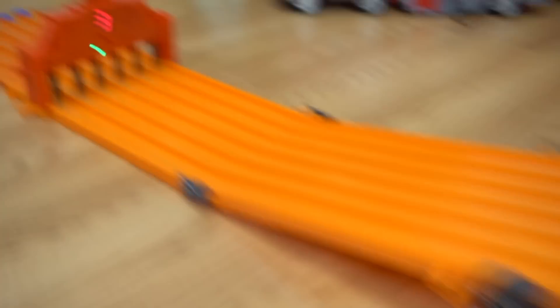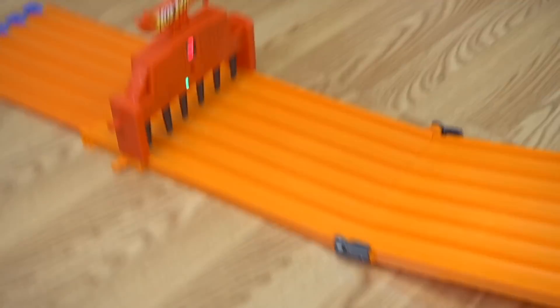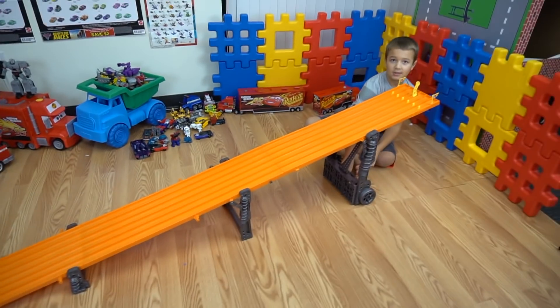Whoa! Laying three! Whoa buddy, what are you doing right here? Playing Hot Wheels? Yep.